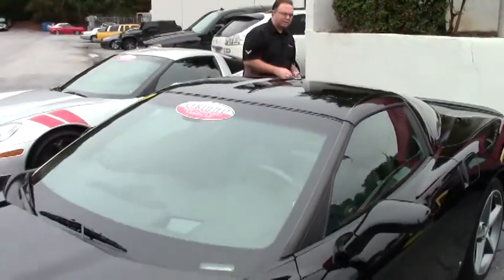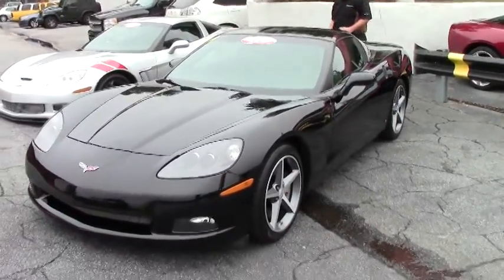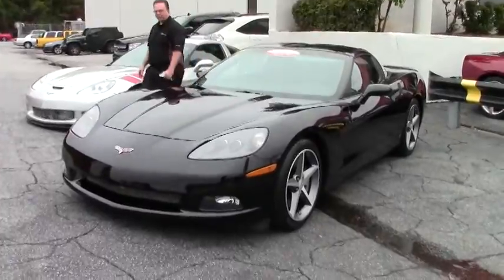Welcome back to BioVet, folks. John Ivankovic here. Today we're going to take a look at an absolutely gorgeous 2009 black coupe.